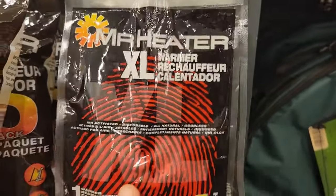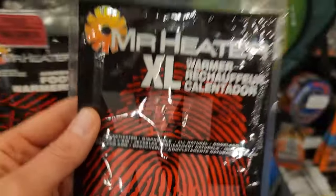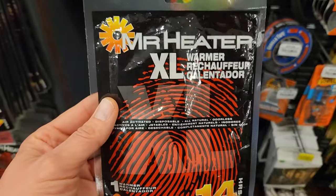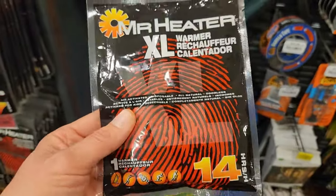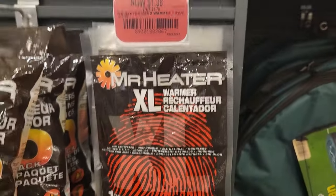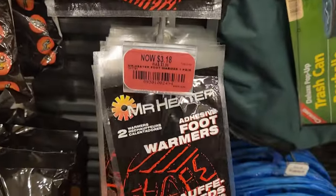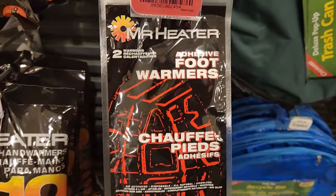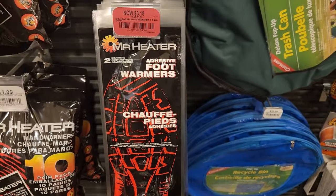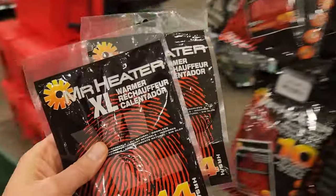Now these are great stocking stuffers. I can tell you, when Birch and I go camping we use these at night — stuff them on our back and our arms just to keep us warm. It really makes all the difference, and it's 14 hours of heating, so you can put this in a stocking. Good deal. And also these little foot warmers too. These ones are a little bit more expensive obviously because they're bigger, but let me tell you they work. I have a couple of those for some stockings.